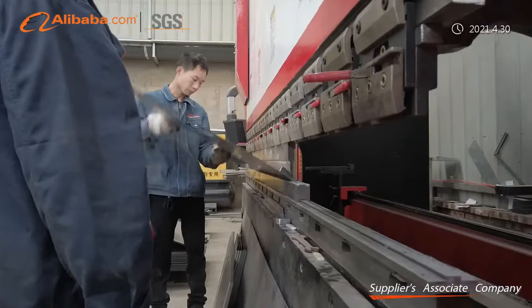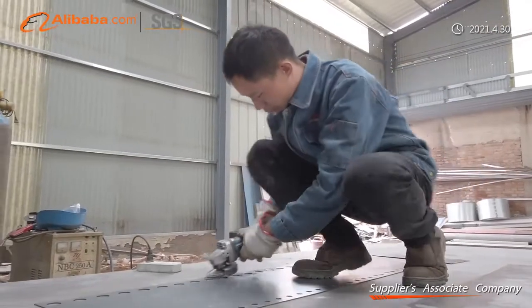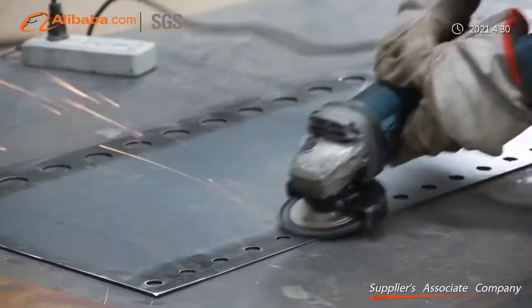Our steel processing and services include steel structures, steel frames, steel sections, steel parts, and other related steel processing services.